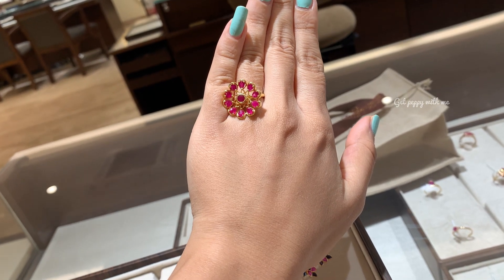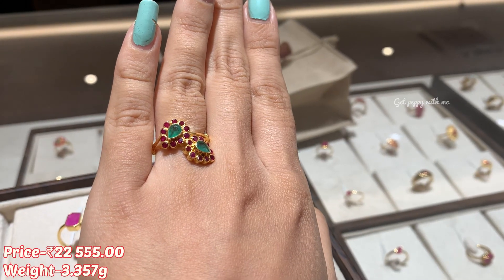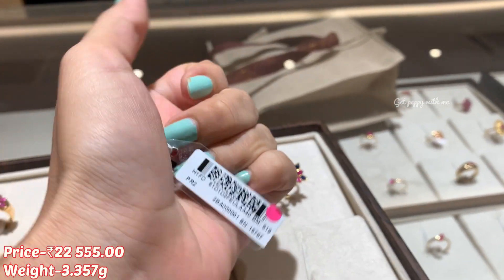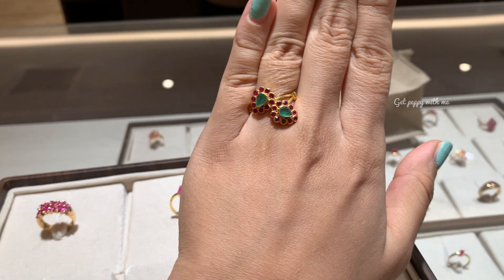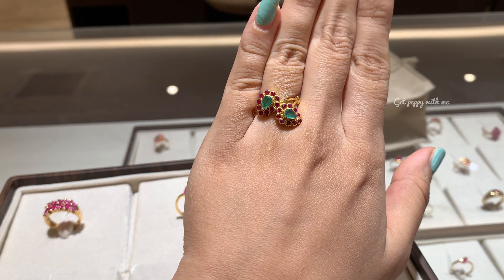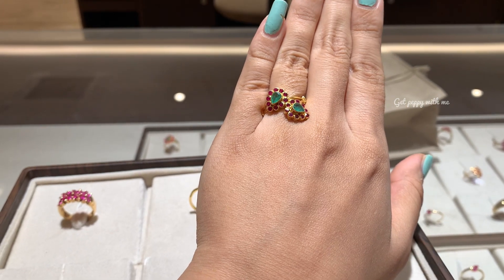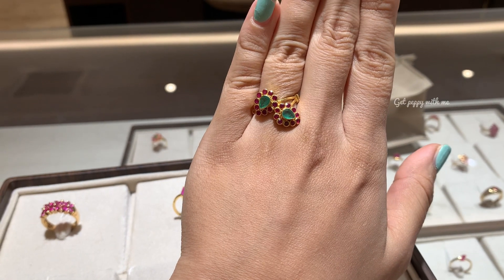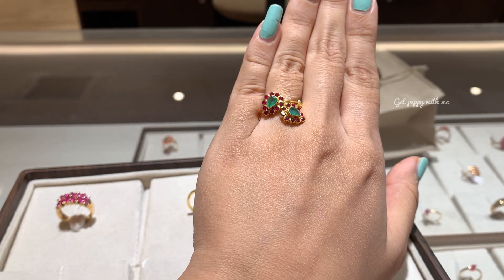Moving ahead, the next finger ring is priced at 22,555 rupees and weighs 3.357 grams. In this, we can see emeralds and ruby. You can see upside-down mango work given in pure 22 carat yellow gold. It's antique but also very simple — that's what I like about this finger ring. Do mention your thoughts in the comment section below.